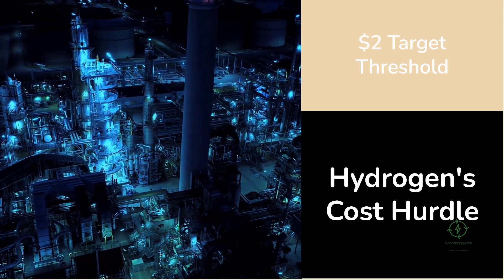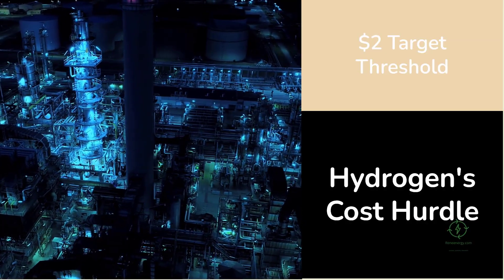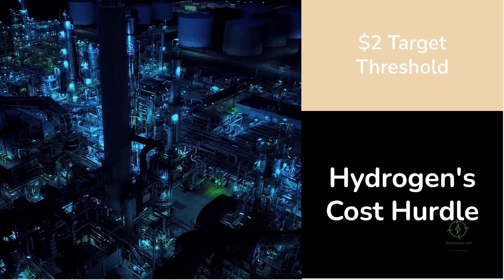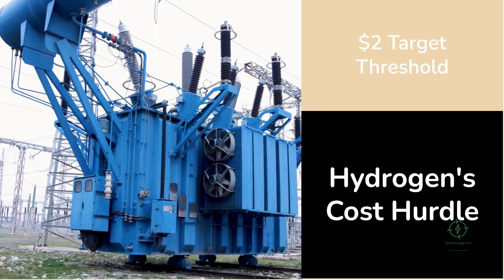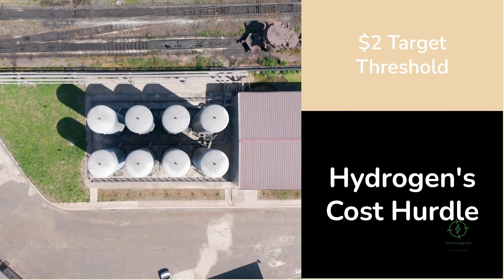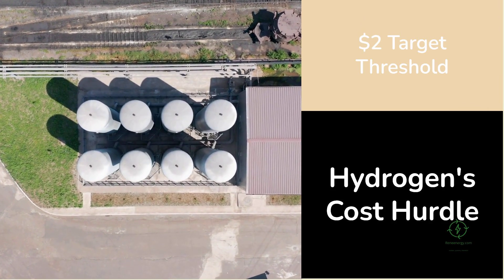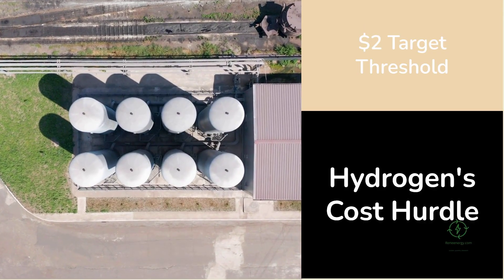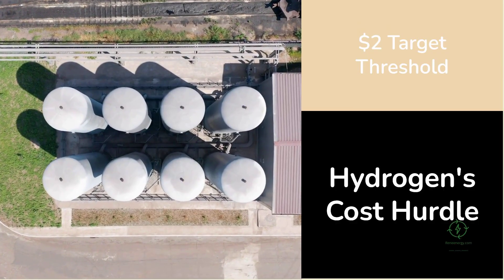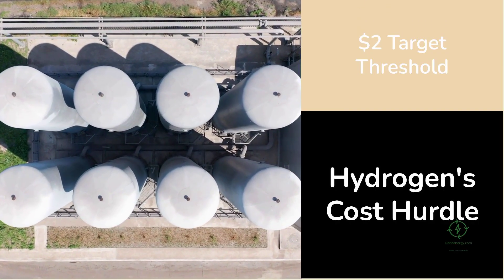That two dollar target represents more than just a price — it's the threshold for a new industrial era. At that cost, hydrogen can power steel mills, fertilize crops, run ships, and store renewable electricity, all while remaining competitive with oil, coal, and natural gas. Yet getting there has proven difficult, because most of the cost of hydrogen comes from electricity. Even as solar and wind power become cheaper, electrolysis — the process of splitting water into hydrogen and oxygen — still requires enormous amounts of energy. About 70% of the total cost of green hydrogen is tied directly to electricity.